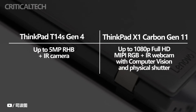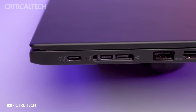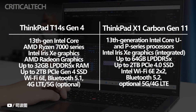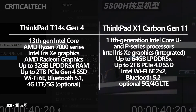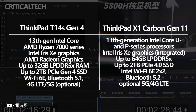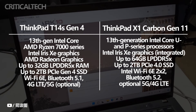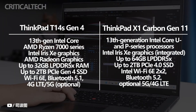Both of these laptops work well for office work and business-related tasks like web browsing and spreadsheets. They can be configured with either the P-series or U-series of 13th-generation Intel Core processors. The ThinkPad T14s Gen 4 also offers an AMD Ryzen 7000 series CPU as an option. Both laptops have hybrid Intel CPUs, while the T14s AMD option features integrated Radeon graphics, which perform faster if your tasks require more GPU power.